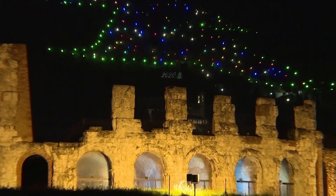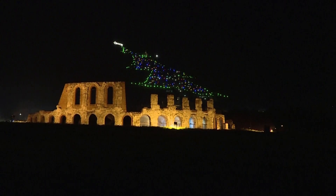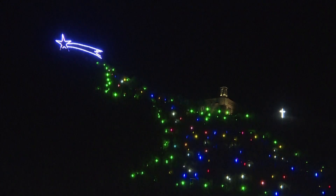This year's tree is 2,460 feet high, 1,476 feet wide, and the lights are connected by over 29,527 feet of cable. On the top of the tree and at the summit of the mountain, a star of over 3,280 feet long sparkles in the sky.